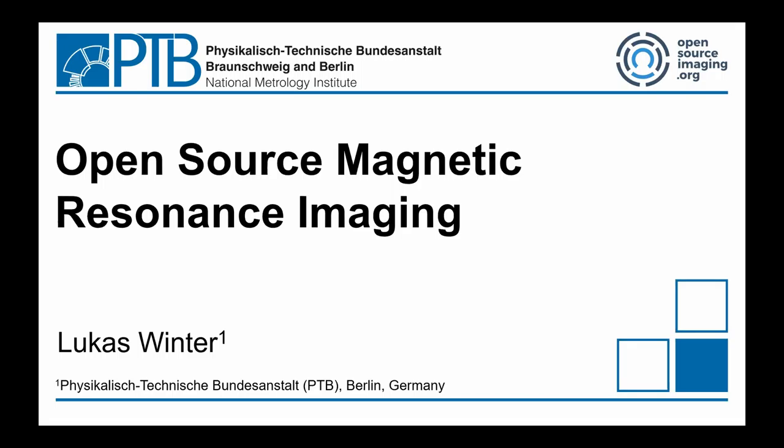Hi again. My name is Lukas Winter. I'm from Berlin, Germany. I work in the National Metrology Institute doing research around magnetic resonance imaging. The stuff I'm presenting here is more a teamwork — it's not only what we do in Berlin. It's an international group of people working on this topic to make MRI open source and affordable. We are all centered around the open source imaging initiative — you can find more information on opensourceimaging.org.